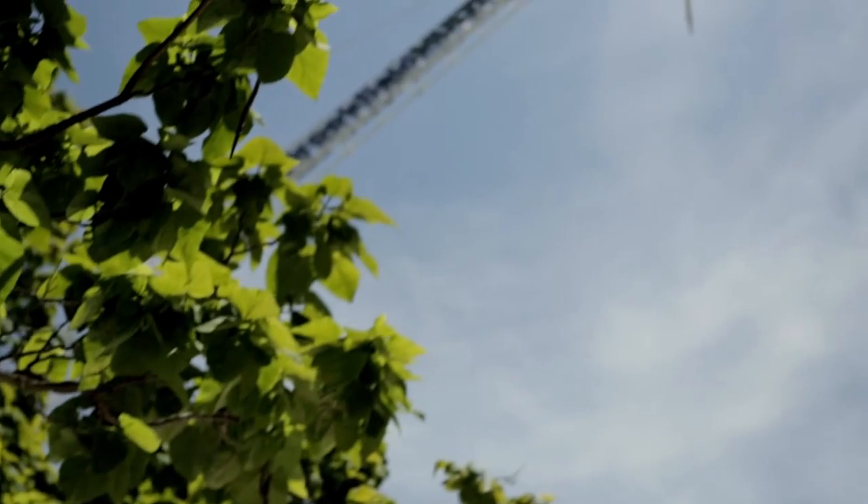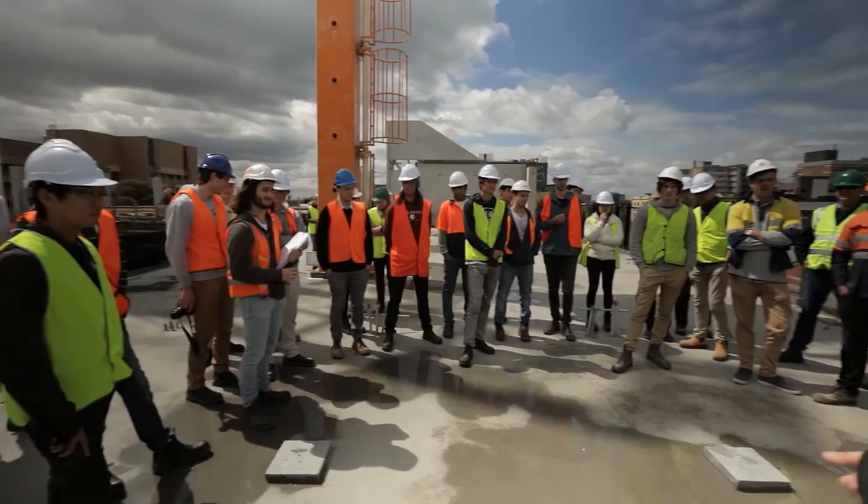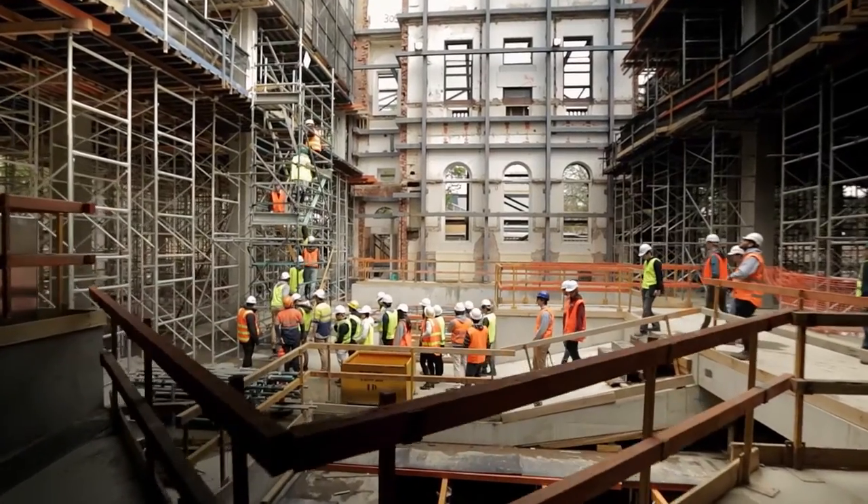When we started demolition we had to take down some trees. At that point we didn't know what we would use them for, but immediately we did say we will reuse these — we'll find some way of using them.